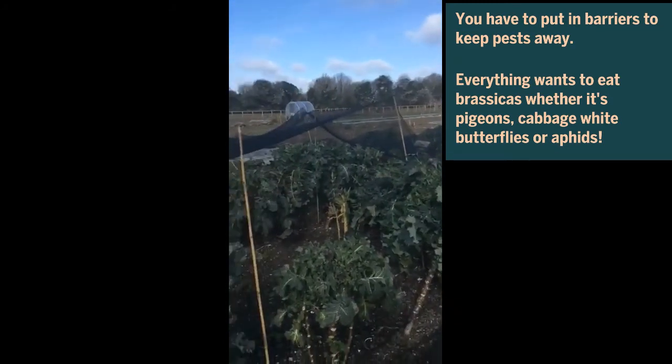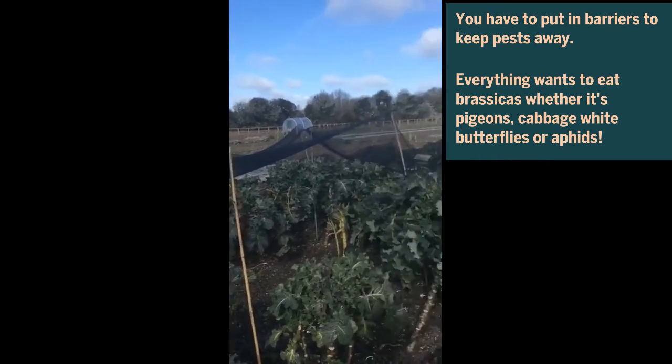Everything wants to eat brassicas, whether it's pigeons or aphids, or cabbage white butterflies — you know, the caterpillars. Everything wants to feed on brassicas.